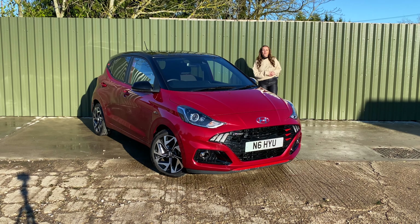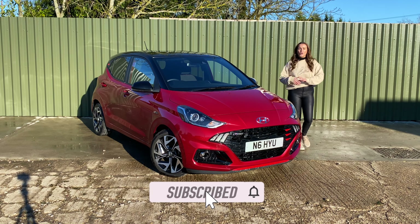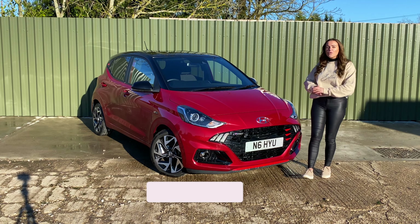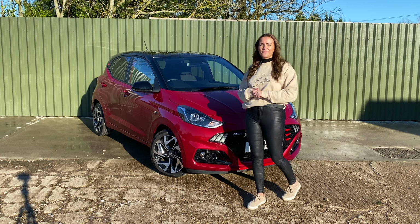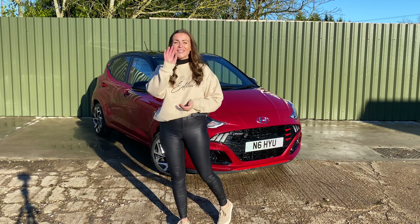Thank you so much for watching. If you liked it, don't forget to give it a massive thumbs up and hit that subscribe button if you want to see more reviews like this. What do you think of the little i10 N-Line? Has it got enough performance, or do you think Hyundai should have gone all out like the UP GTI? Let me know in the comments below. Thank you so much for watching, and until next time — bye!